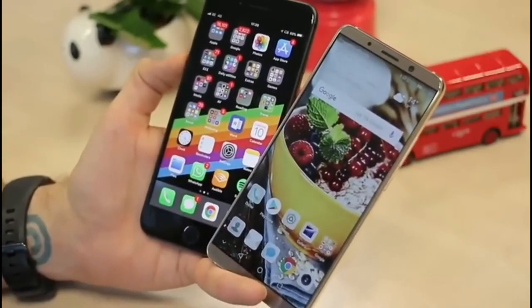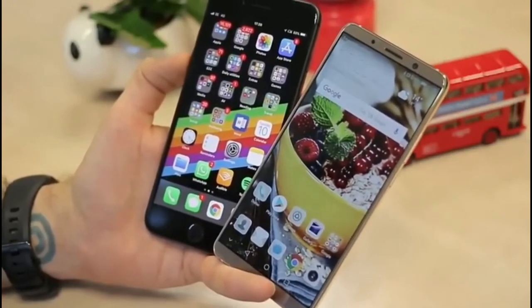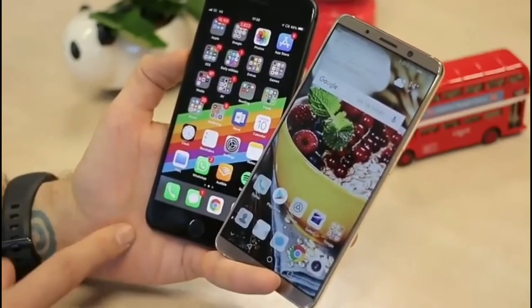And that's how these two phones stack up. Hopefully you found it enjoyable — if you did, click that thumbs up and subscribe to the channel to find out more about both of these phones. Thanks for watching.